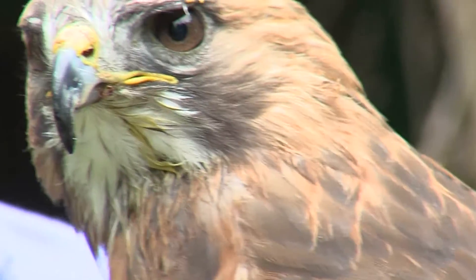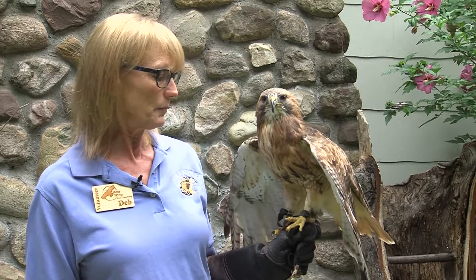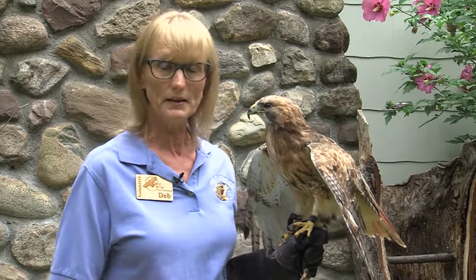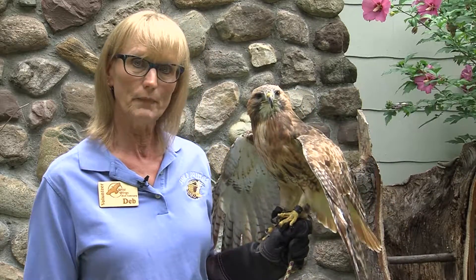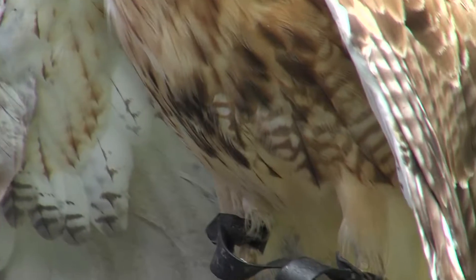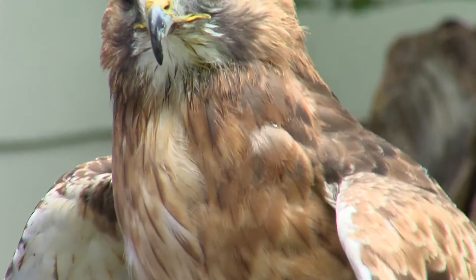Red-tailed hawks will tend to stay in an area and not migrate, even up north, if they have a decent supply of food available. If it is too harsh, or farther up in Canada and more boreal areas, then they will go down into Mexico along the Gulf Coast or south of Florida, and then return.